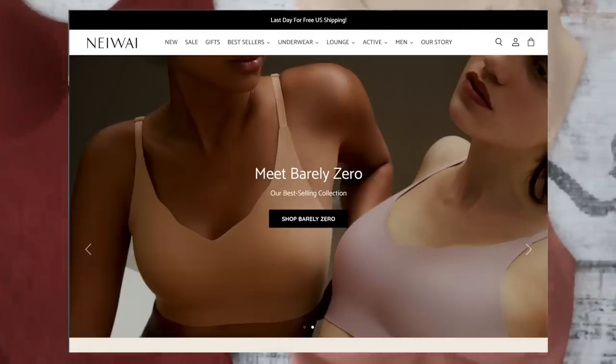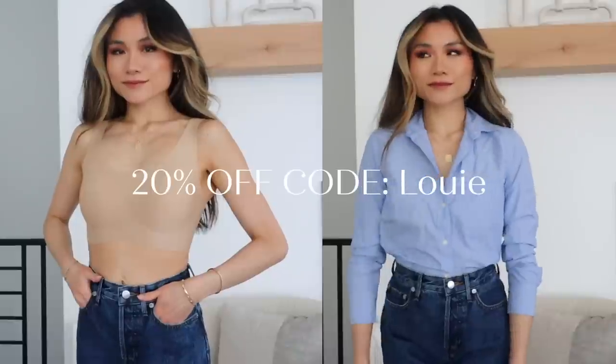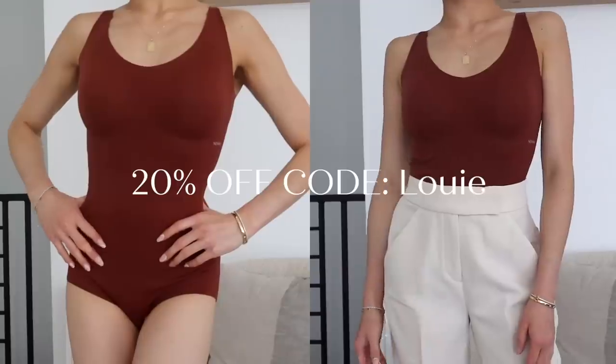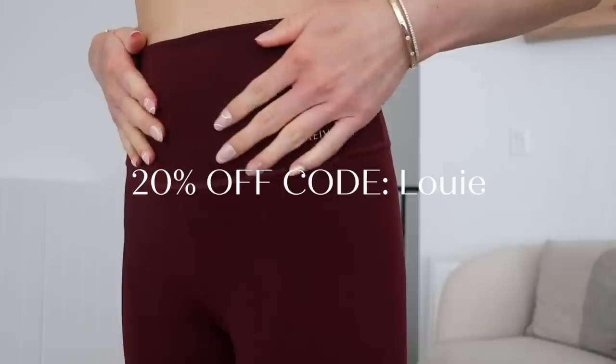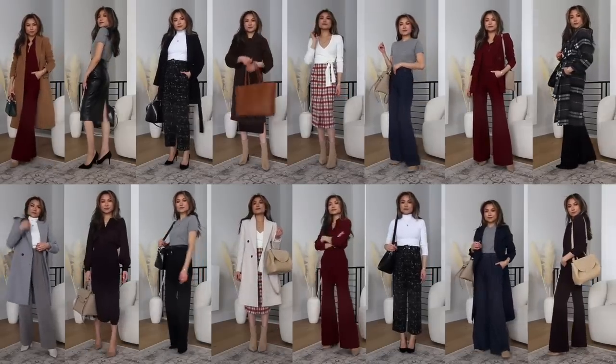We also have a sponsor for today's video — Naywai, the maker of the most comfortable bra. It's also one of my favorite resources for premium luxurious PJs and undergarments. I'll be deep diving into all the great stuff later in today's video. On that note, I miss you, I love you, and let's get into today's video.